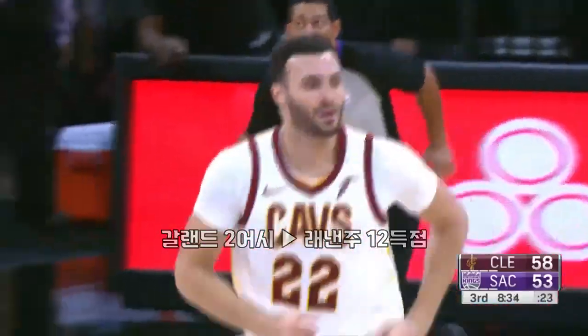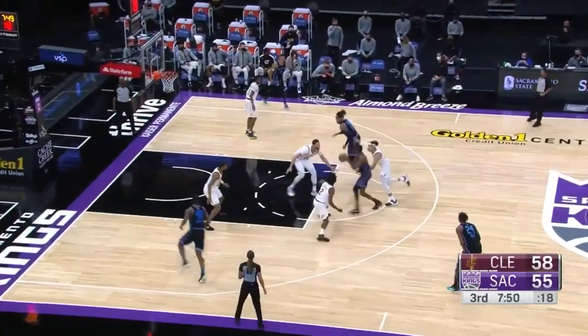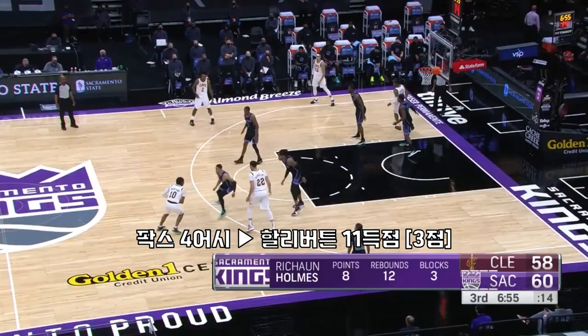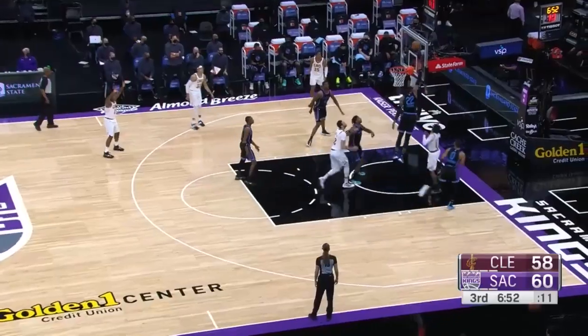See Larry Nance Jr. get that nice pass with Garland down. Tyrese Halliburton could just really be a threat — stick with him. Halliburton straight through, up to 11, and Fox with 14 leading the way.